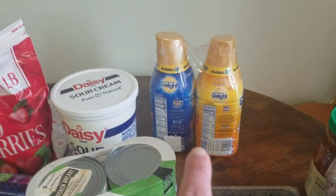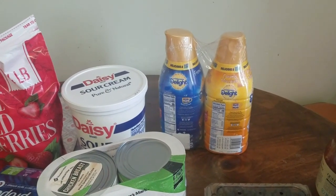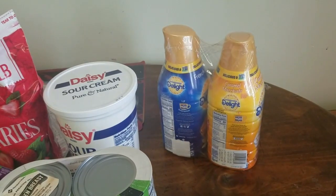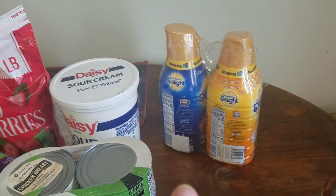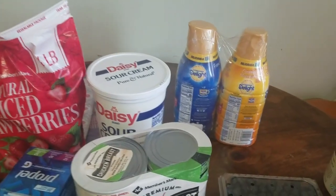We got the creamer, and this will probably last us like two to three months. It depends on how much coffee I go through. It is becoming warmer, so I usually use more creamer in the summertime with my iced coffee than with warm coffee — that's just how I do it.